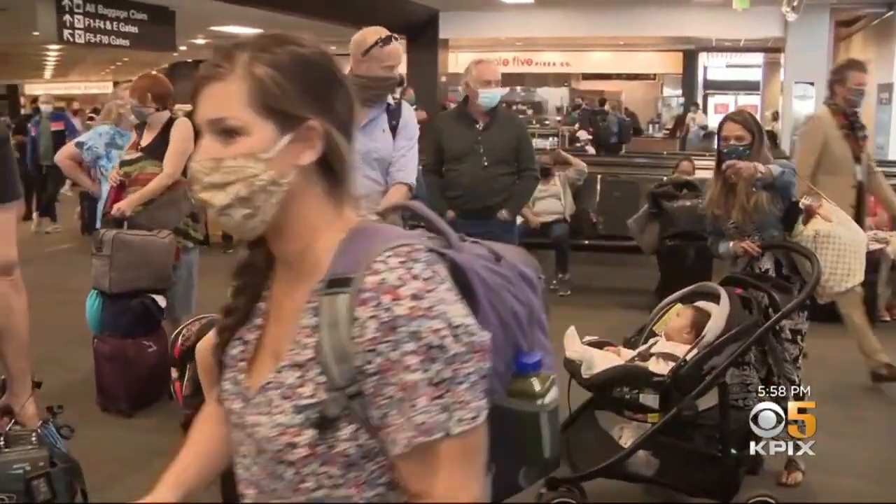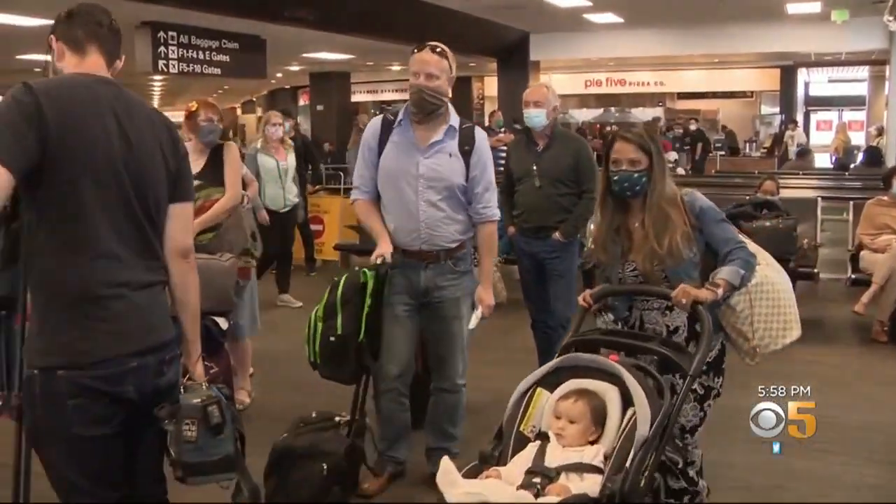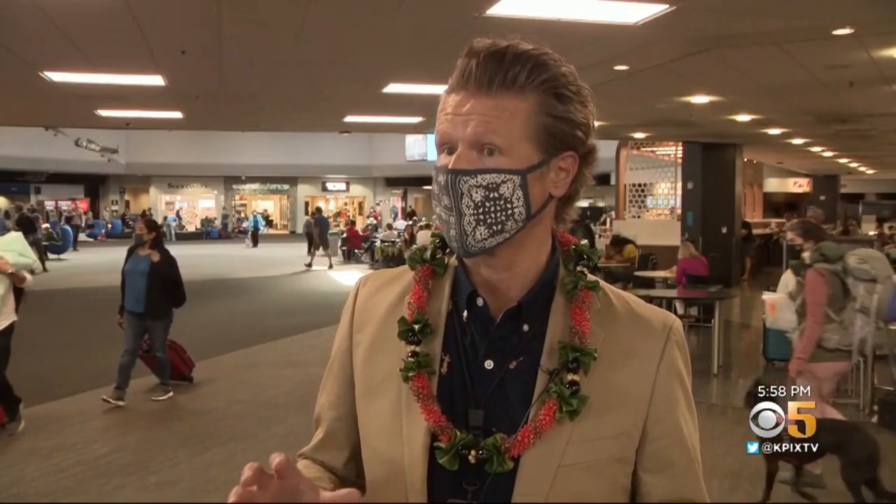SFO says the 15-minute test may change airline travel forever. We really look at this as a potential game changer, something that could unlock air travel around the world.